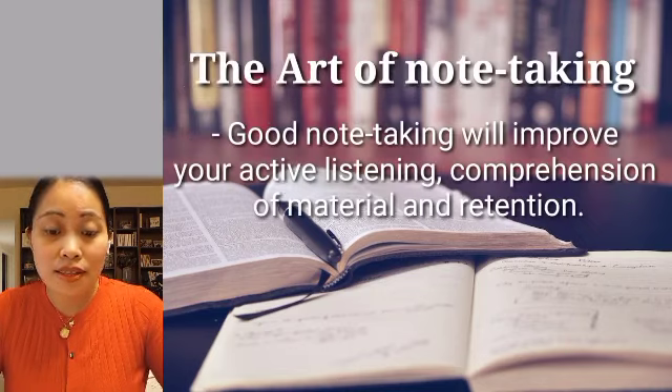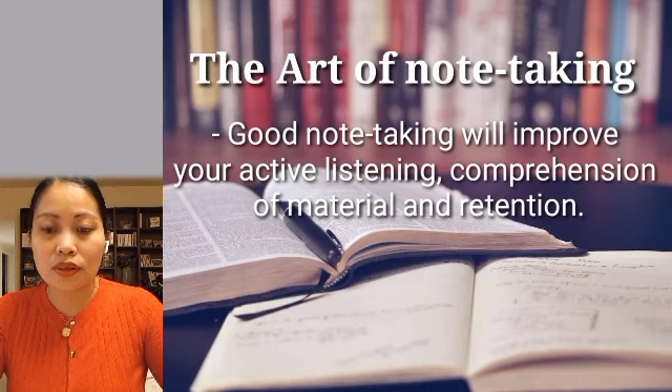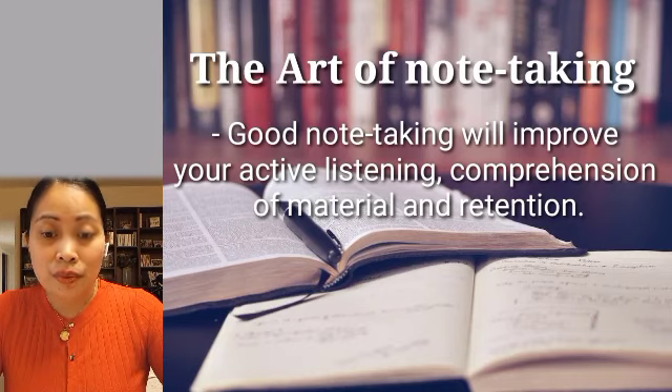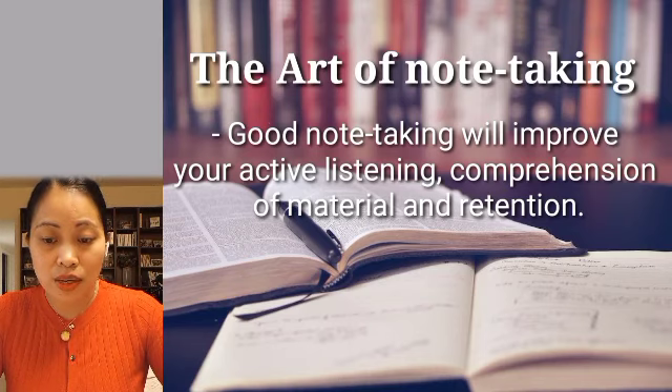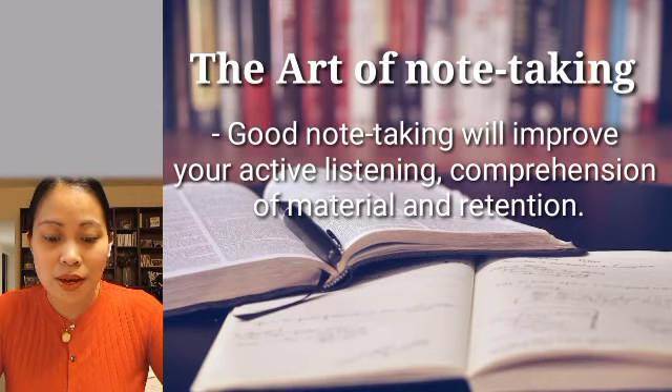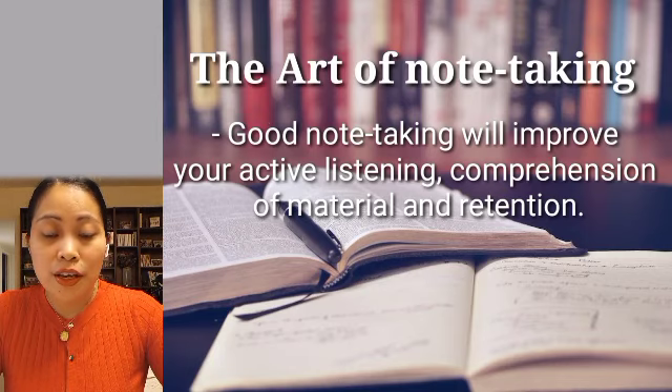Next is the art of note-taking. Good note-taking will improve your active listening, comprehension of material, and retention. Active note-taking during class can help you focus and better understand main concepts. Taking notes on both synchronous and asynchronous materials will help you better remember what you hear and see.